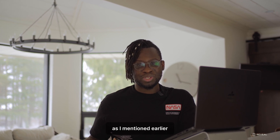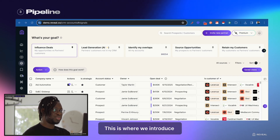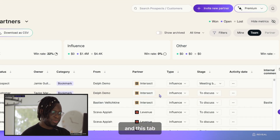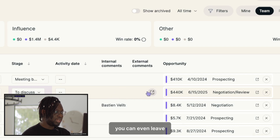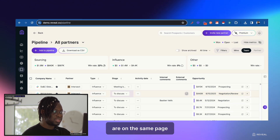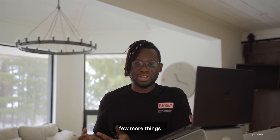You can do that directly in your CRM as mentioned, or you can do that in Reveal. This is where we introduce the Pipeline tab — this tab hosts all of the places that you've requested intros. You can even leave internal and external notes so that you, your partners, and your team are on the same page as to how things are moving along.